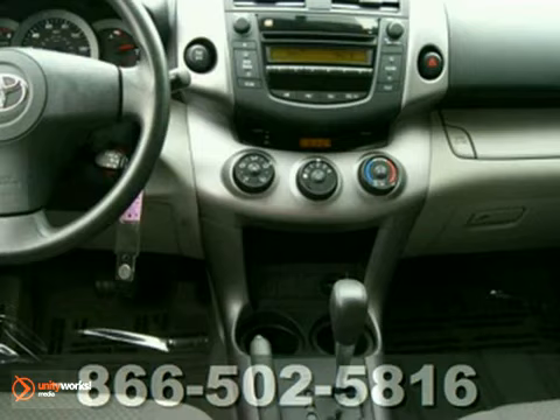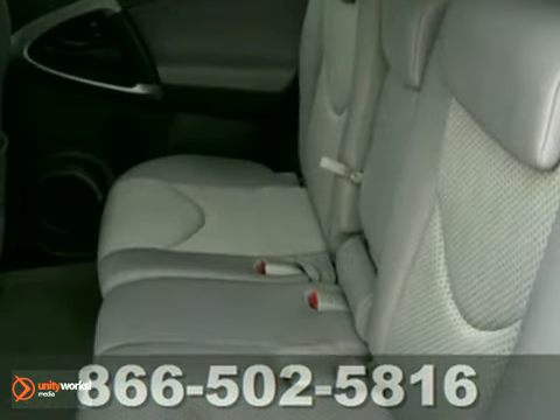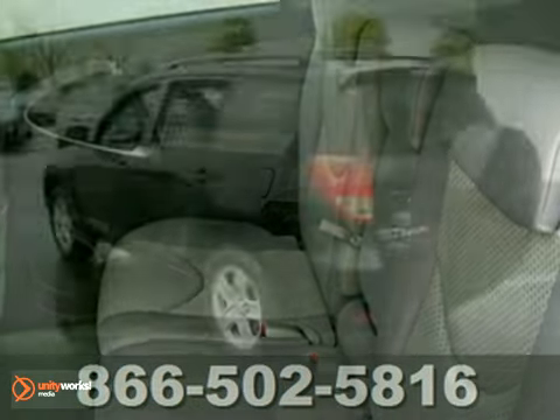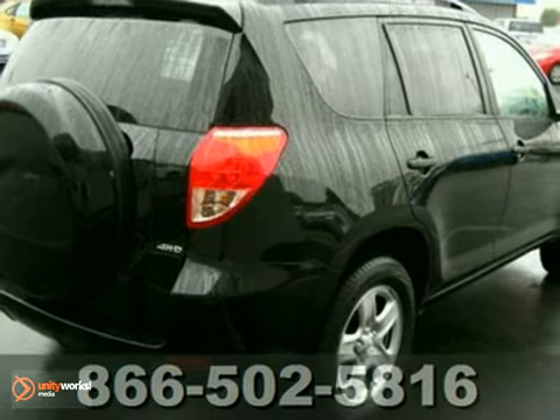This beauty is loaded up with great features and options like multiple airbags, power locks and windows, and a CD player. This RAV4 is in such nice condition, it didn't need much work to make it retail ready.